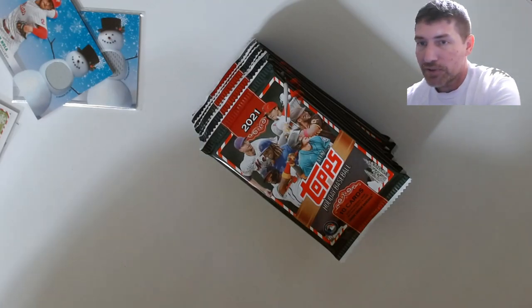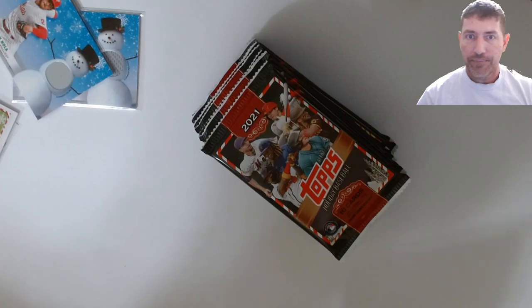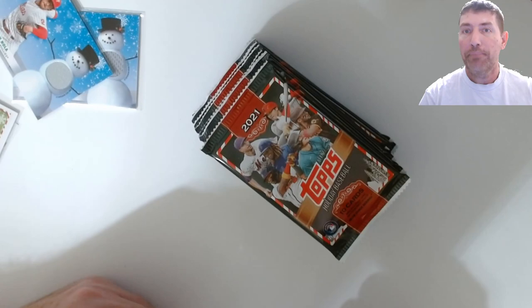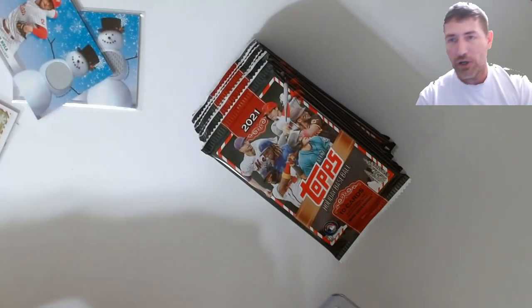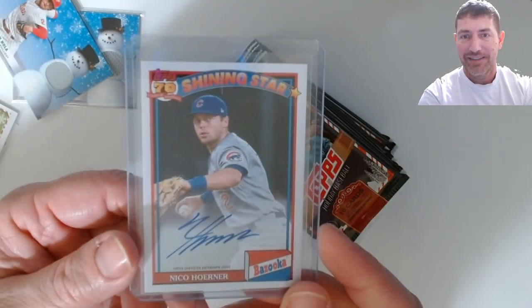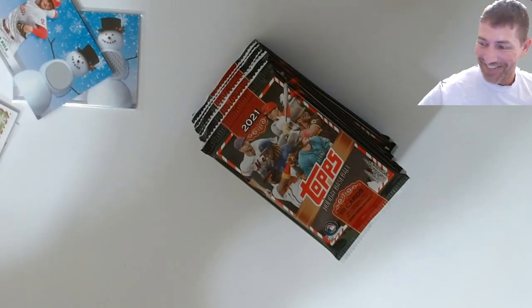I've also been opening Topps Archives - did about seven or eight of those flashers. The first three, one of them had an auto. Tonight I grabbed one more box and it was an Eco Hunter Bazooka auto - how lucky was that!